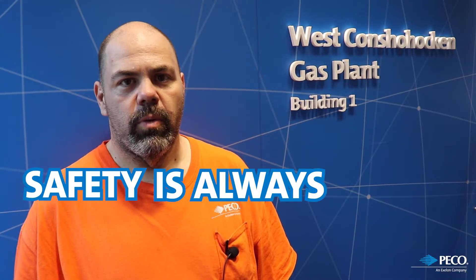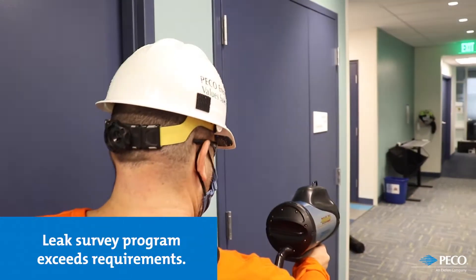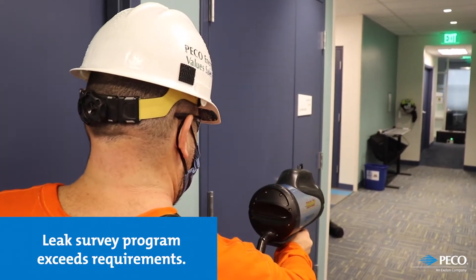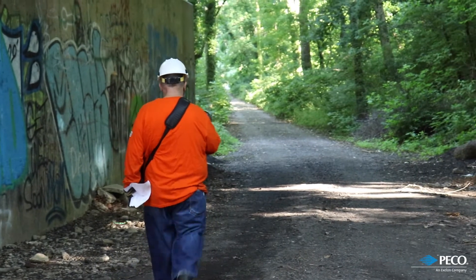Safety is always PICO's top priority, so in many cases our leak survey program exceeds the requirements included in the Code of Federal Regulations. To comply with Governor Wolf's executive order to maintain social distancing, we made several modifications to our leak survey program.